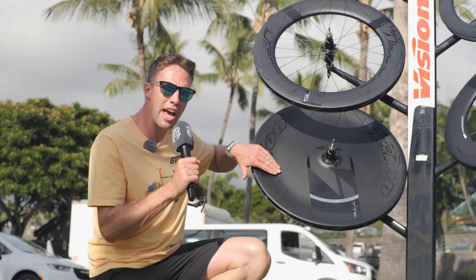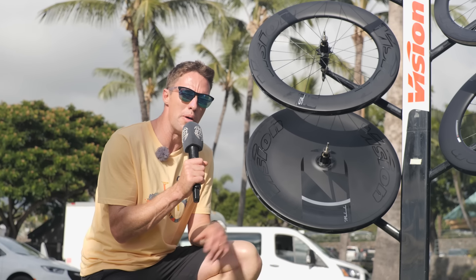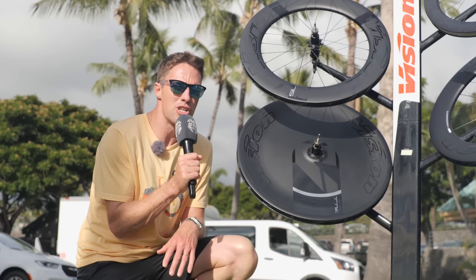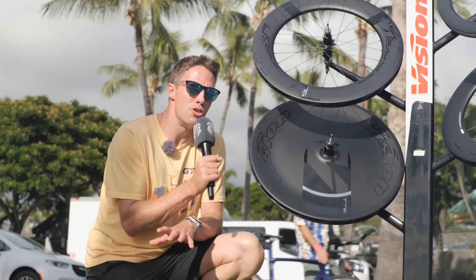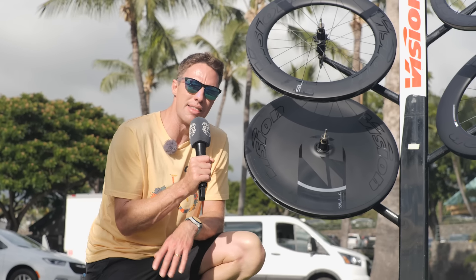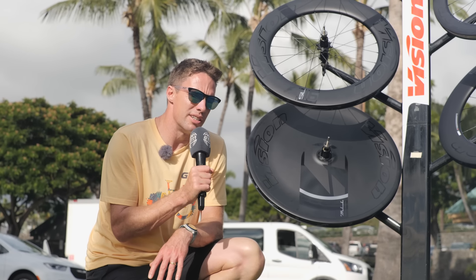The cover is a bit concave on one side to give some clearance for the rear derailleur, and on the other side less so. They have to bow it out a little bit for the spokes, but it doesn't actually have much of an aerodynamic cost. It's also 21 millimeters internal rim width, optimized for a 28 millimeter tire, but you can put anything up to a 30 millimeter tire on there if you need that additional comfort on your rear disc.